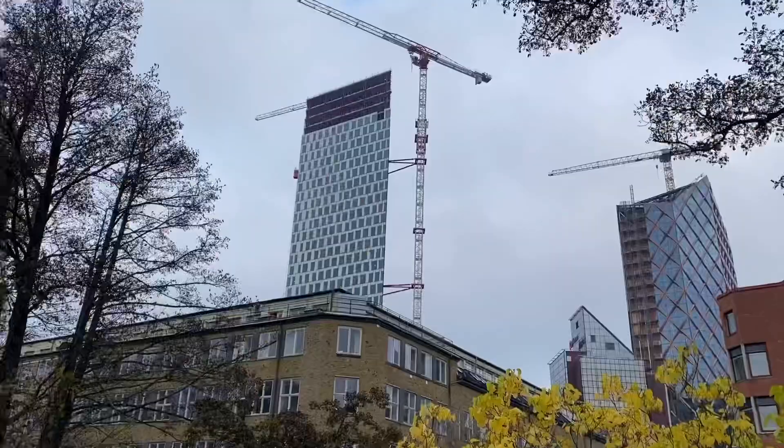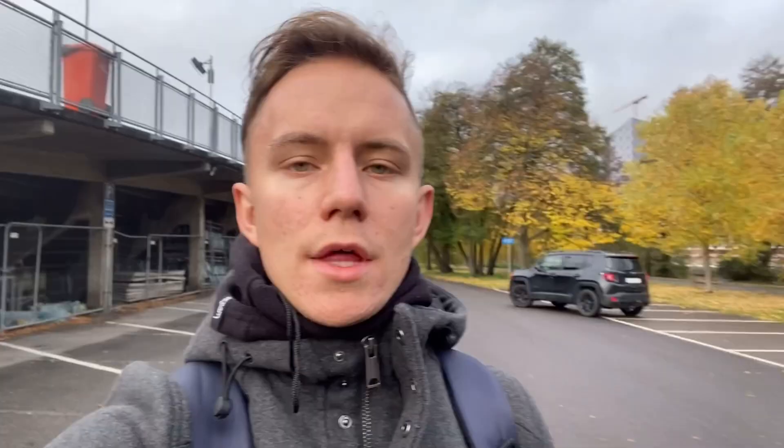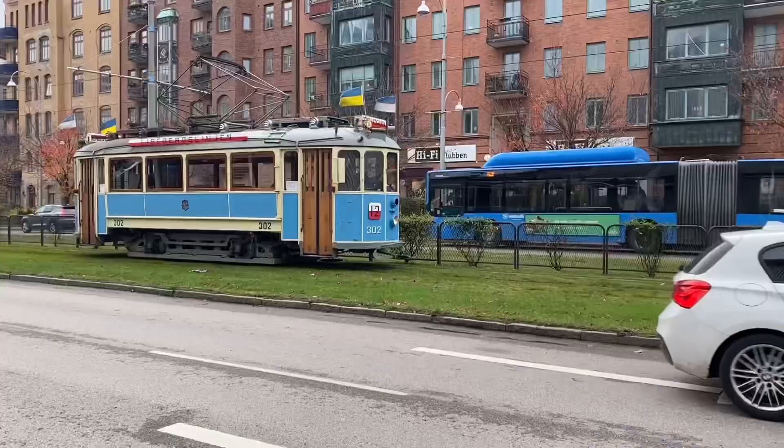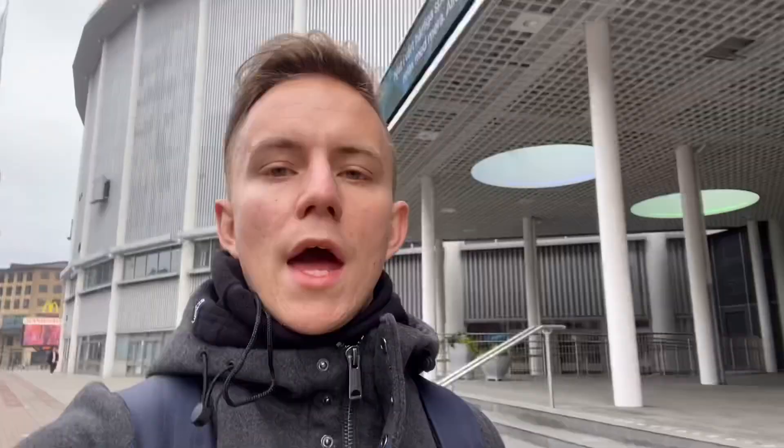Skyscrapers are being built nearby. Another stadium, Ullevi, is home to concerts and some sporting events as well — built in 1958 with a capacity of 43,000. We can't go inside as they don't organize tours. This was Valhalla Idrottsplats with 4,000 capacity, where a lower division third-division game was going on. Just behind me is Scandinavium, an indoor arena for several sporting events including ice hockey, horse shows, and handball.